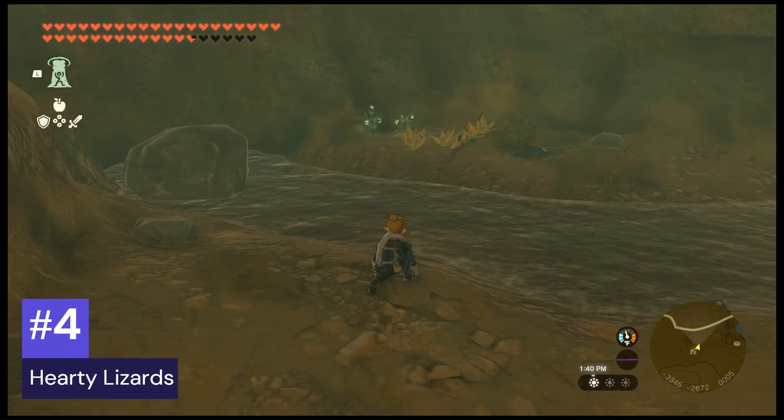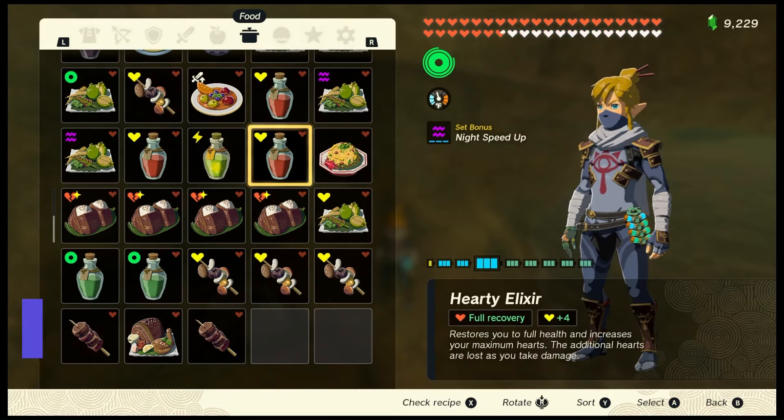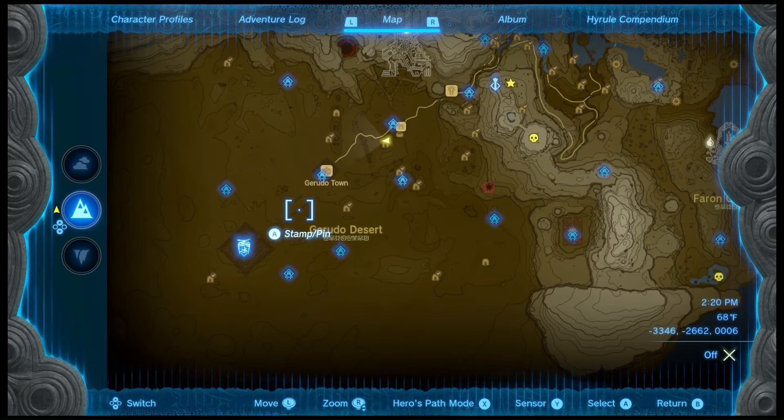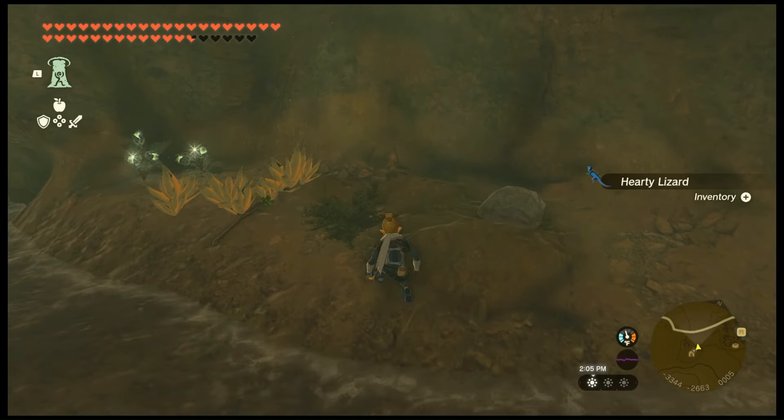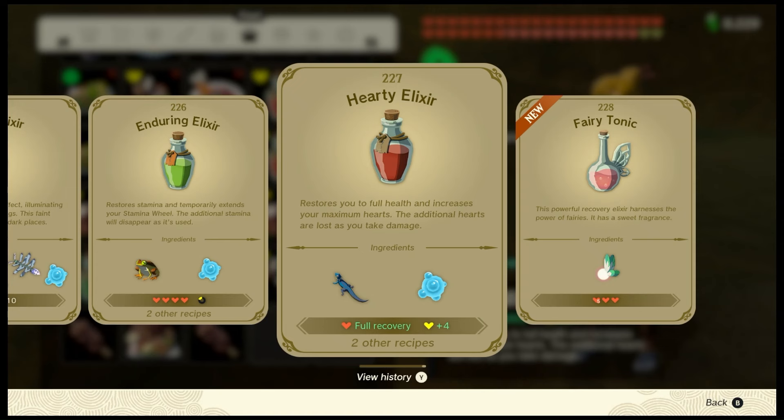Number four: hardy lizards, used to make the hardy elixir. They can be found in caves and wells in the Gerudo area, and you need to sneak up on them. The hardy elixir can be crafted by cooking a hardy lizard and a monster part. When consumed, it will provide a full recovery plus four hearts.